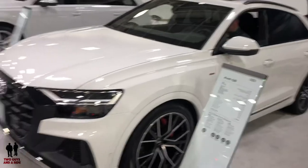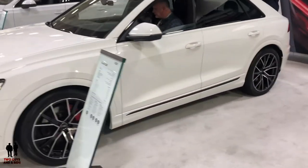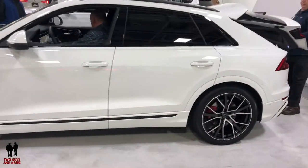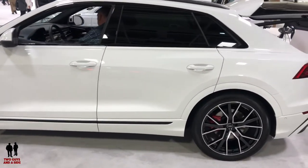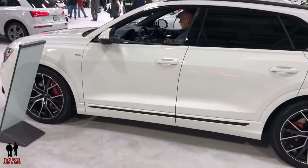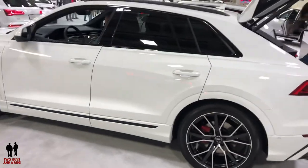This is the 2019 Audi Q8, starting price $67,400 up to $76,550. It has a 3-liter V6 with 355 horsepower, 369 pound-foot of torque, and is propelled with an 8-speed transmission.